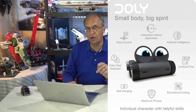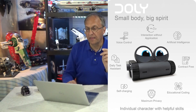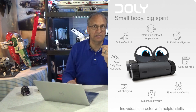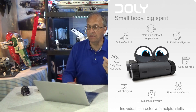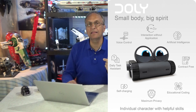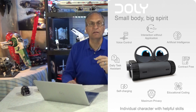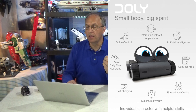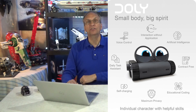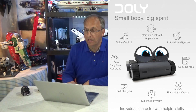This first picture covers AI robot features: obviously artificial intelligence, voice control, he takes pictures, he has sensors and cameras. Look at the two icons on the right side of the picture — contract free. You don't need to pay for a contract, membership, or subscription to have Dolly work and talk to you.